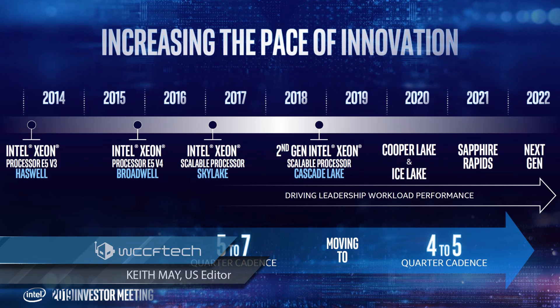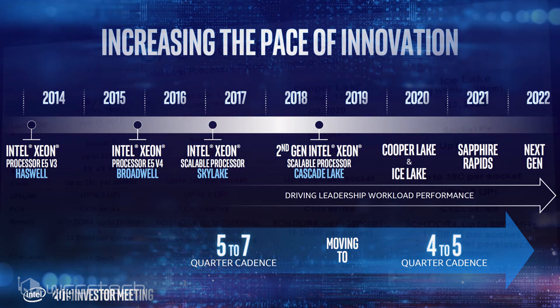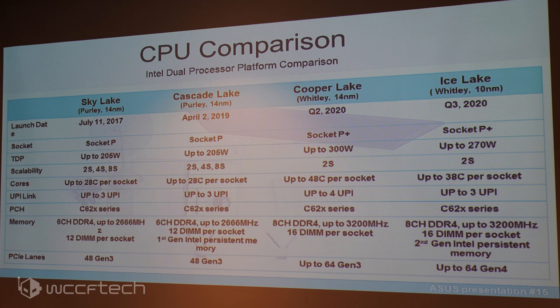Intel's next-generation Xeon lineup, which includes 10nm Ice Lake and 14nm Cooper Lake, have been further detailed in a slide showcased by ASUS during an Internet of Things seminar. The new Xeon lineup, which is supposed to launch in 2020, would be featuring a series of new technologies along with an increase in the total number of cores as well as PCI Express lanes compared to existing Xeon families.